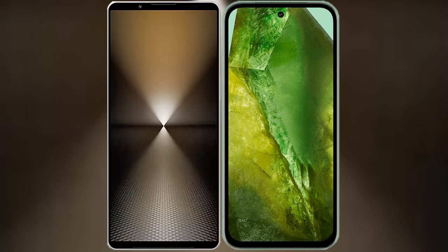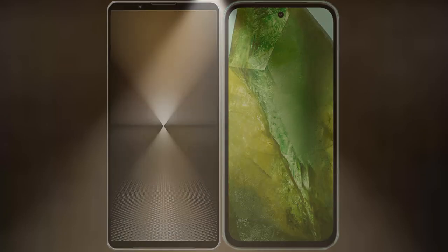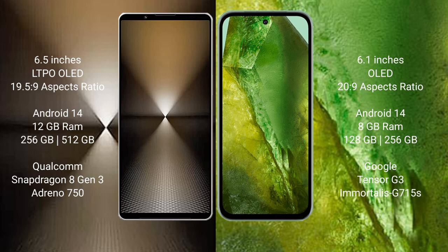I will compare the new Sony Xperia 1 Mark 6 with Google Pixel 8a. Sony Xperia 1 Mark 6 comes with a 6.5-inch LTPO OLED display and a 19.5:9 aspect ratio. Google Pixel 8a comes with a 6.1-inch OLED display and a 20:9 aspect ratio.